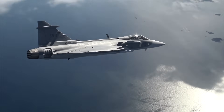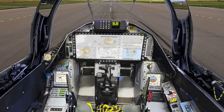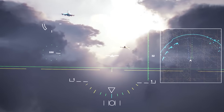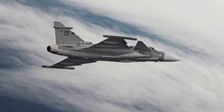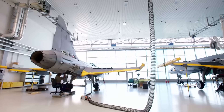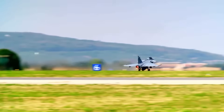Gripen also stands out for its pilot-centric design. Its cockpit is built for high situational awareness with a large wide-area display, HOTAS controls, voice command capability, and integrated helmet-mounted displays. Pilots can rapidly switch between mission profiles and re-task sensors mid-flight, reflecting the aircraft's multi-role DNA. Training pipelines are also relatively streamlined, thanks to Gripen's forgiving flight characteristics and digital flight systems.